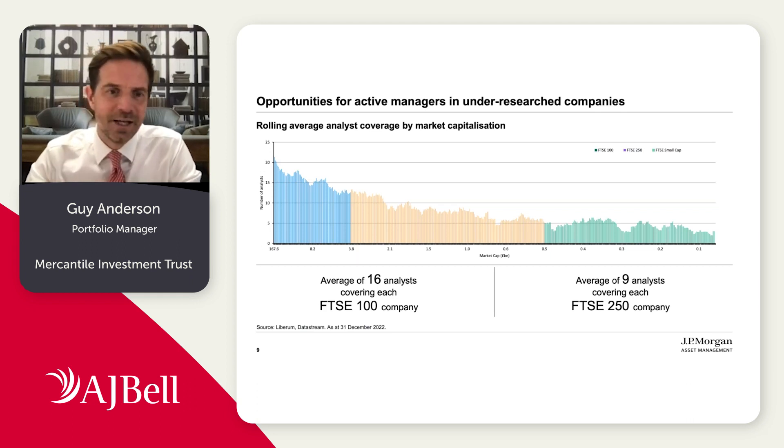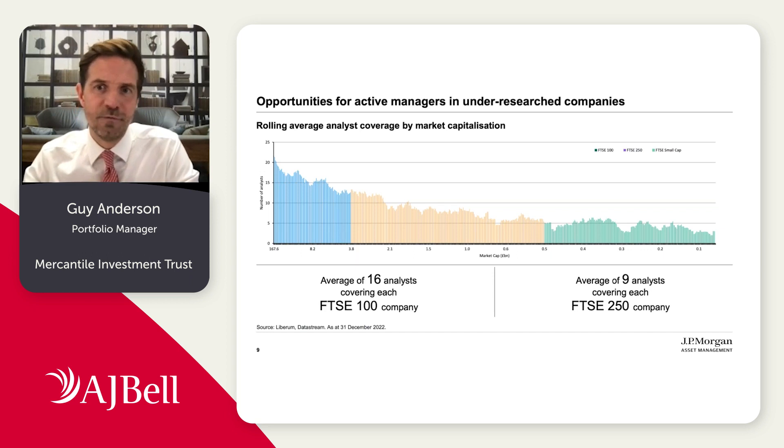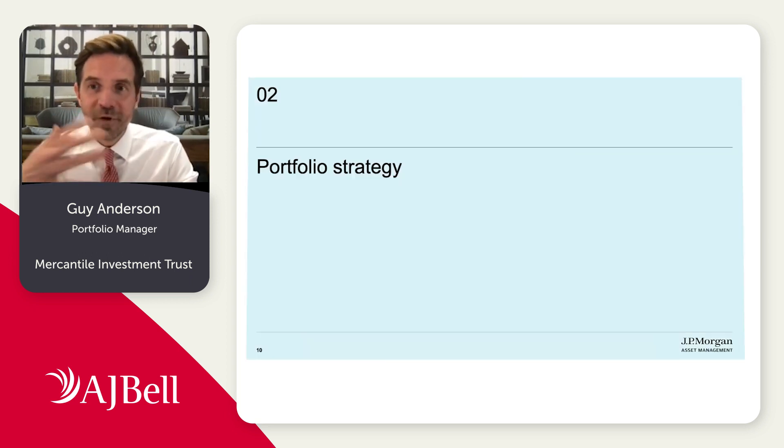On average, it's 16 analysts from the sell side covering the FTSE 100 versus 9 or 10 for the FTSE 250. Hopefully that gives a little bit of a flavor in terms of structurally why we think mid and small caps is an interesting part of the market.